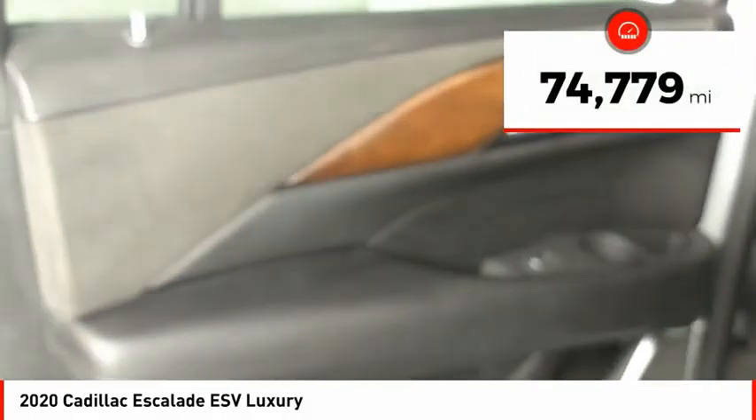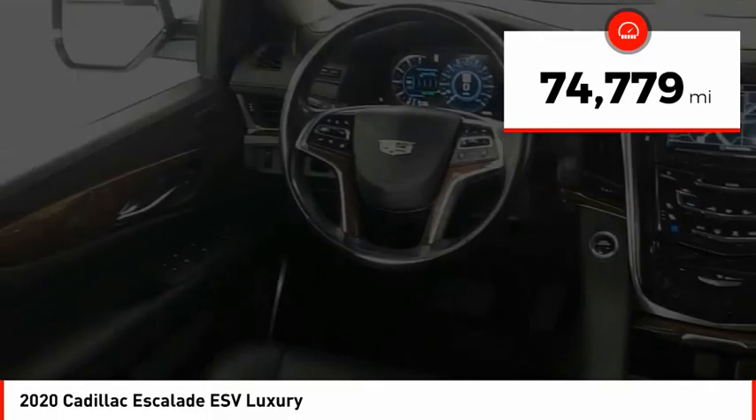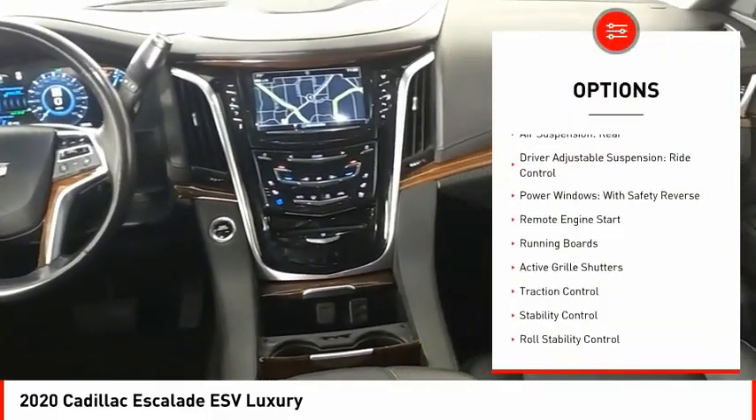This vehicle has less than 75,000 miles. Here are some of this vehicle's great options: air suspension,